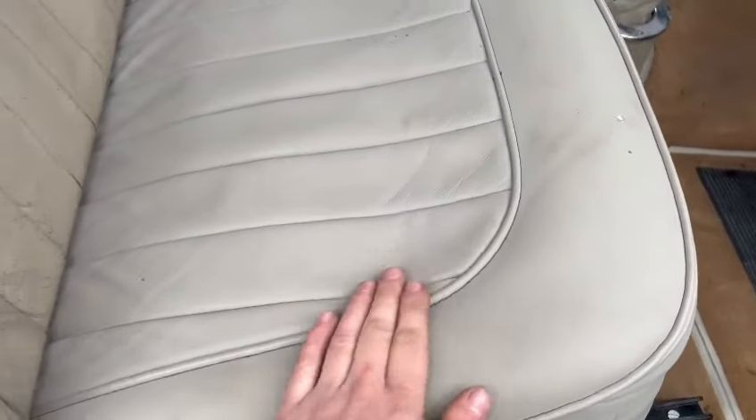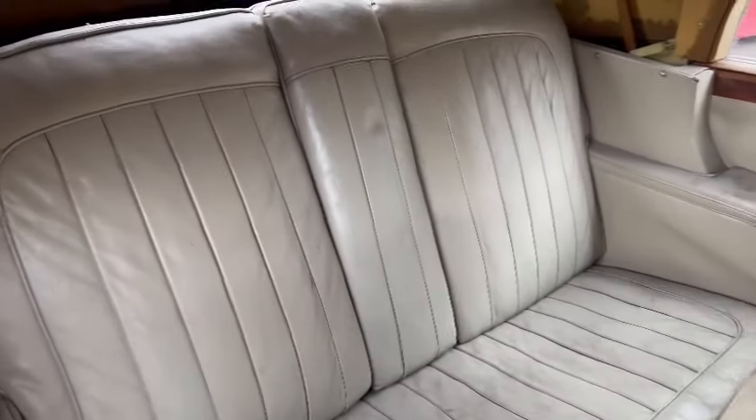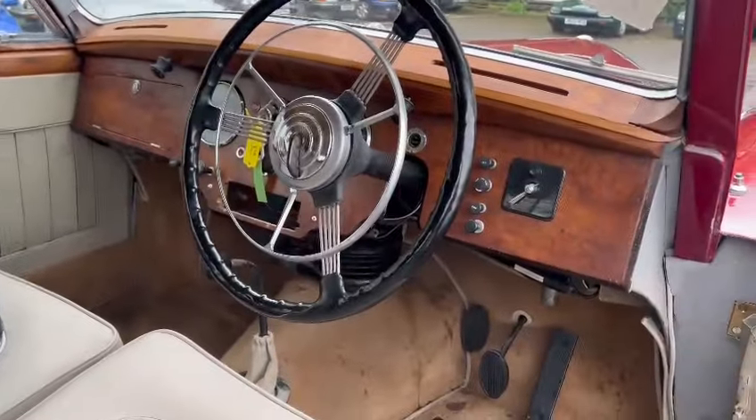Seat bases and things look like they've been done. The rears, to be fair, probably wouldn't hurt with being freshened up as well. Tidy enough in the rear, a little bit of water ingress there — it has been raining very heavily, so we will get it inside and get it all dried out.